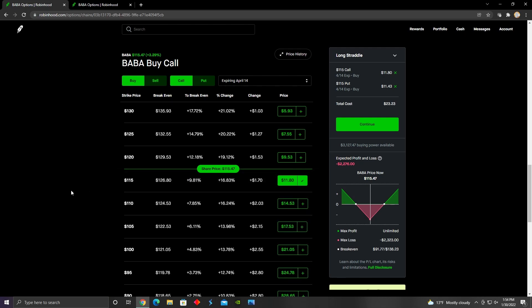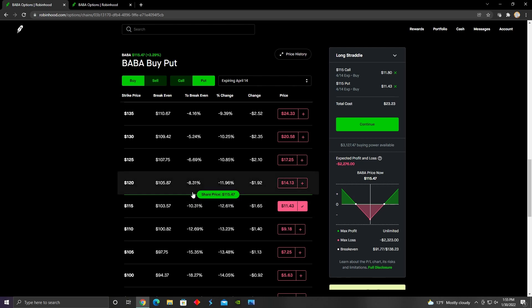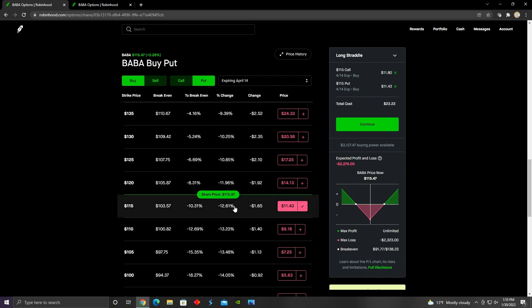How one would lose money opening a long straddle is basically if the share price trades sideways. If the share price of the underlying — in this case Alibaba — were to just trade sideways with no significant price movements before expiration date, then this strategy would just continue to lose value to theta decay until it eventually expired worthless.